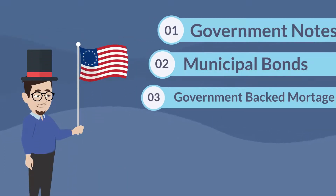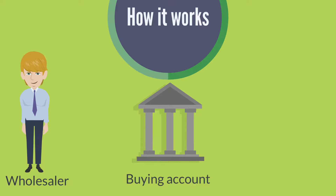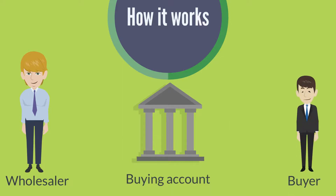We focus on the first three because Uncle Sam always pays, giving us a high level of safety. And because they're so safe, everyone wants them. So here's how it works: we have the wholesaler, who sells to us at a discount, we have our buying account, and we have the buyers that buy from us at a higher price, creating profit.